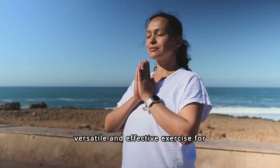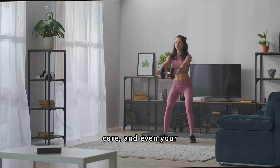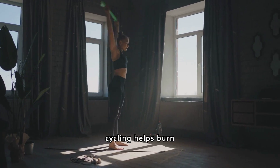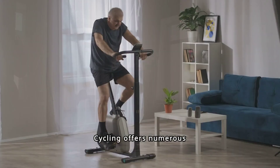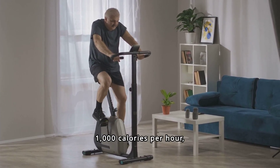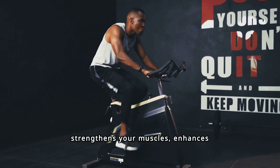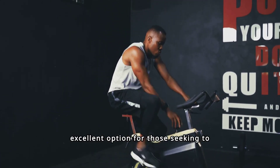Cycling is a versatile and effective exercise for weight loss. It engages your legs, core, and even your arms, providing a comprehensive workout. Cycling can burn between 400 to 1000 calories per hour, depending on intensity and body weight. Additionally, cycling strengthens your muscles, enhances endurance, and boosts metabolism, making it an excellent option for those seeking to shed extra pounds.